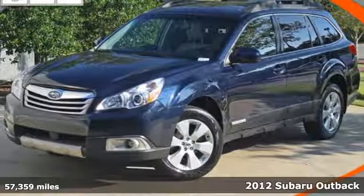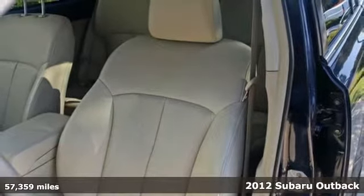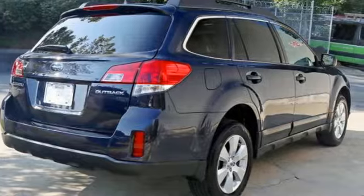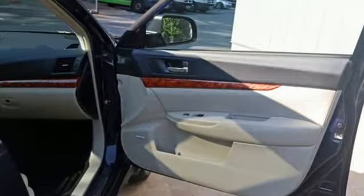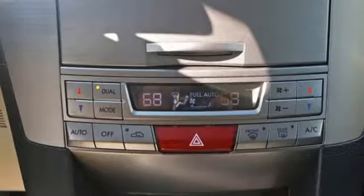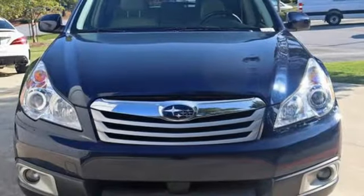It's a 2012 Subaru Outback. This sport wagon is loaded with standard state of the art features, including cruise control, air conditioning, a rear spoiler, as well as the safety of multiple airbags, stability and traction control, and anti-lock brakes. This ever-popular Outback represents the pinnacle of performance, comfort and safety.